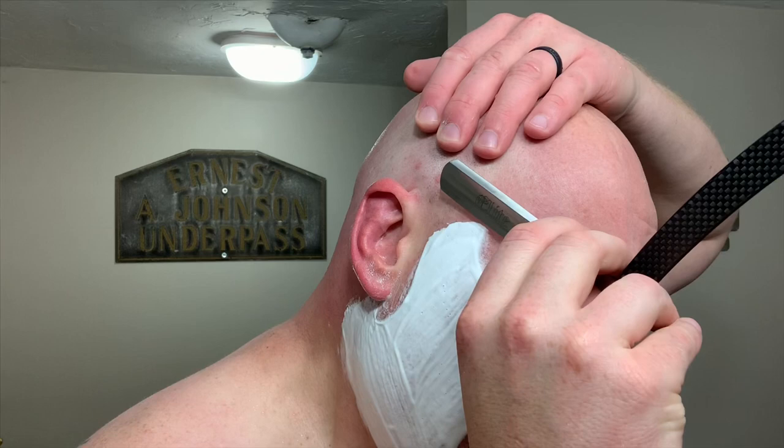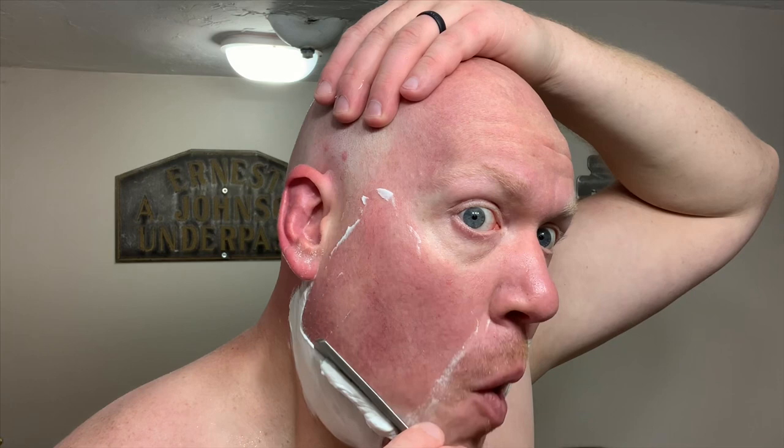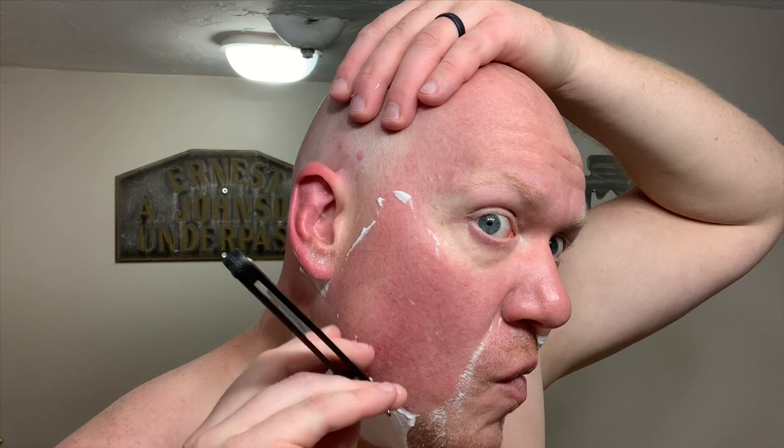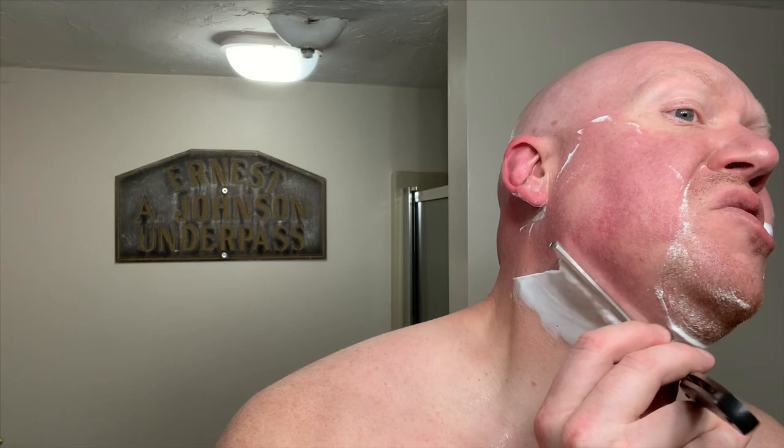This scent is offered in Murphy McNeil's limited Kodiak base. It is named Kodiak because of its inclusion of bear tallow along with beef tallow and duck tallow. This soap is on the firmer side of the firmness spectrum and is an extremely thirsty soap. I will list the ingredients below for you to see what's up with the soap base.